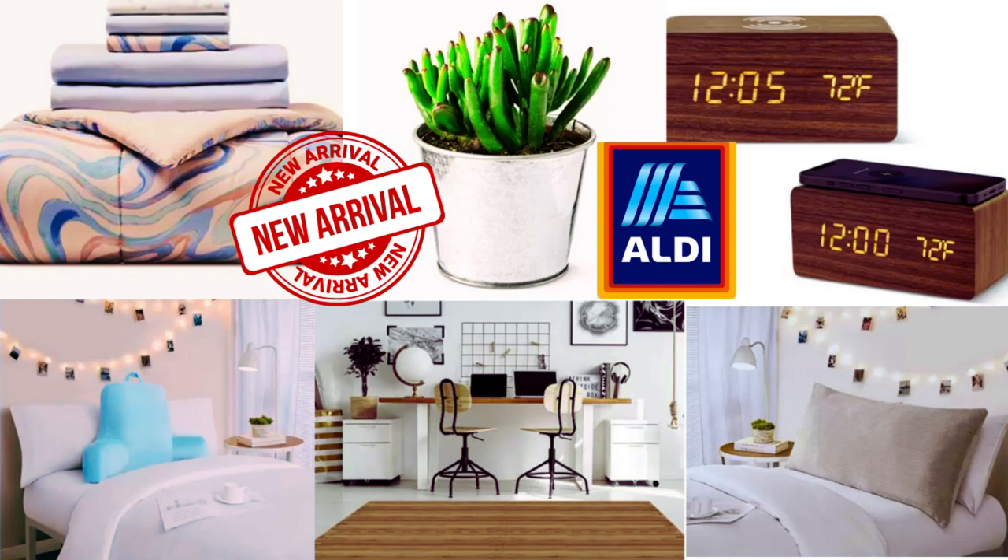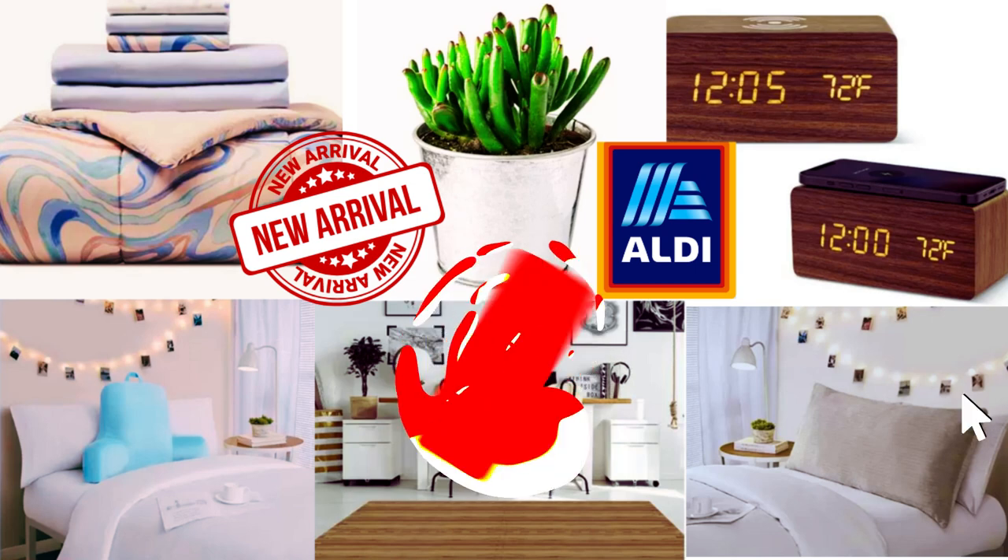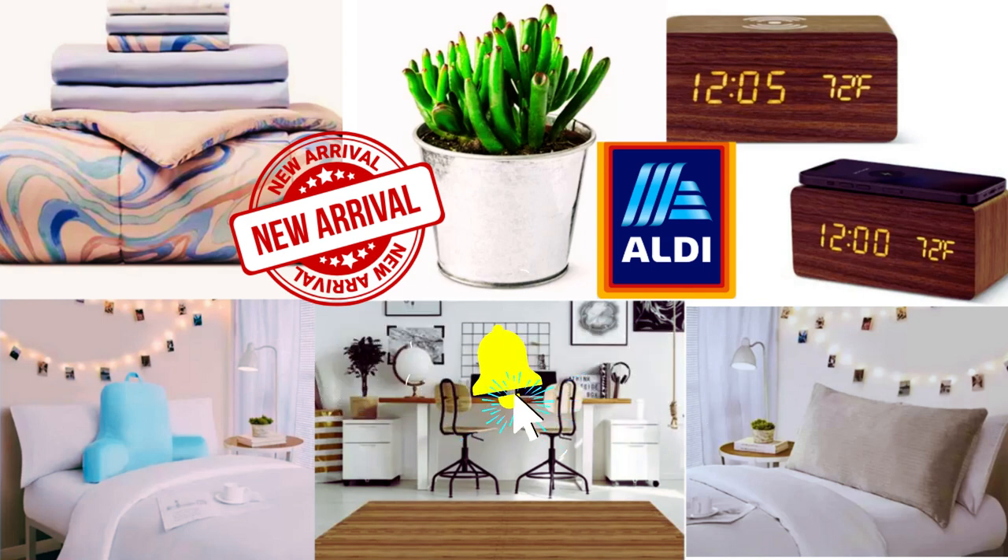Welcome or welcome back to Shop and Save with Curry Tea. Today we will browse Aldi Finds July 12th to July 18th. If you're new here, please subscribe and join the family. Now let's begin.